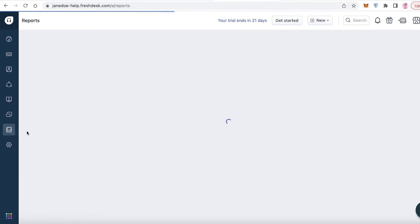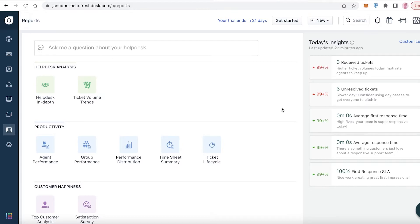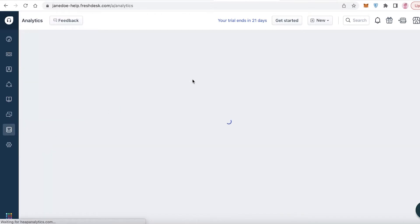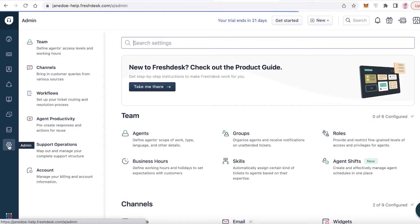You also have Analytics and Reports. In the Reports section you can manage agents very well - you have agent performance reports, group performance, performance distribution, timesheet summaries, and ticket life cycle. This lets you keep a close eye on employee productivity, see who is doing how much work, manage customer happiness, and get an overall review of your CRM performance.